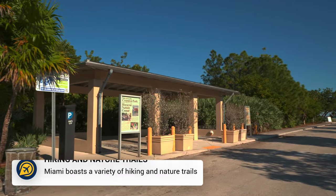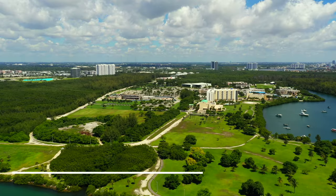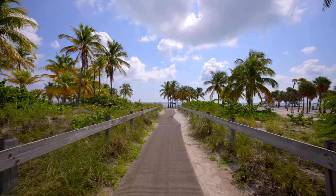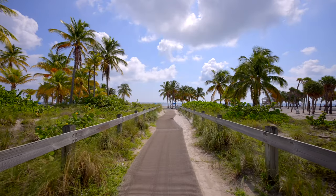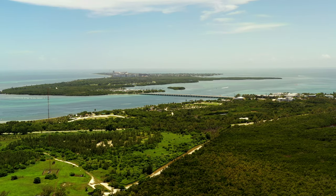Another great thing to do in Miami without spending too much money is the hiking and nature trails. Many parks in and around Miami offer hiking trails and nature walks — escape the city and take the trails to enjoy the great outdoors, with Crandon Park being a popular option near Miami.